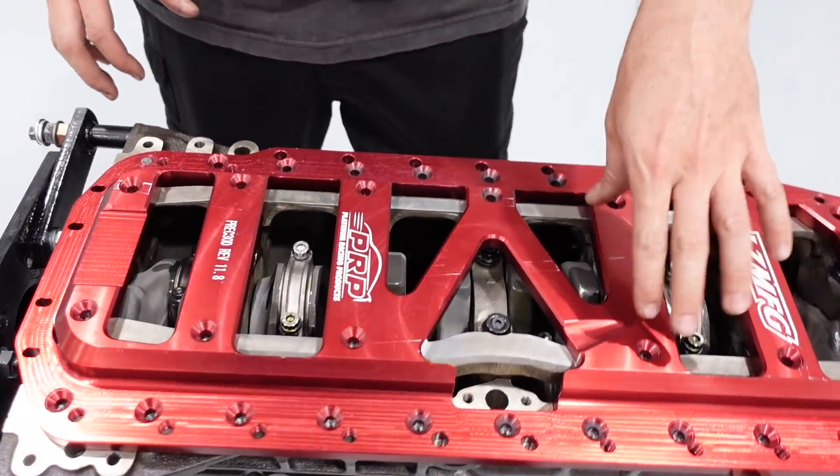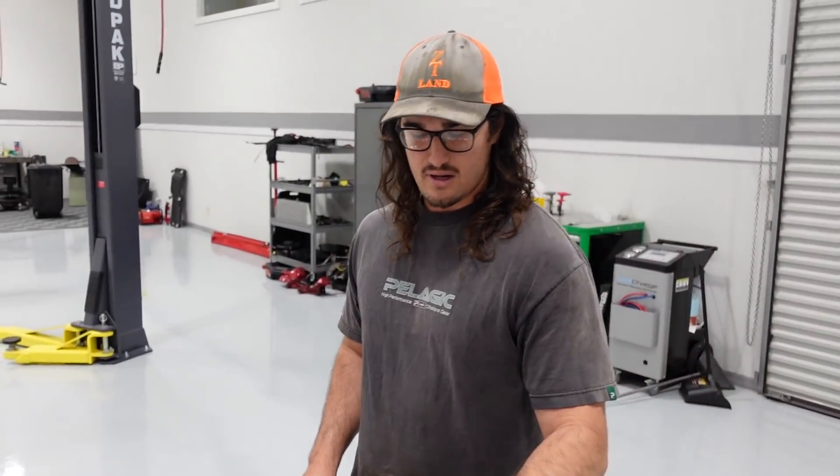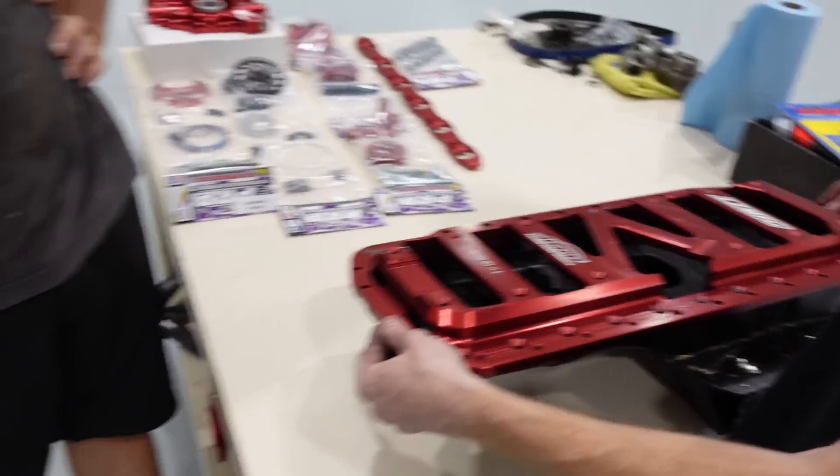Alright, so we started out with the bare block and we machined the girdle and the pan rails down to fit the girdle on here. And then from there we went on to torque plate honing it to 0.25 over, and decking the block, and just getting everything assembled. If you guys aren't familiar with torque plate honing, basically what it does — it's a big piece, we actually sell it, we have it from PRP — it simulates the head being torqued to the block. Sometimes you'll get distortion, so when you do the bore and hone you can make sure that you don't have any distortion and everything is nice and true.